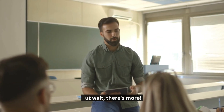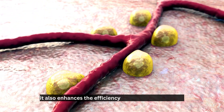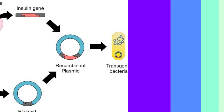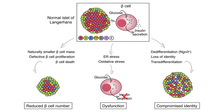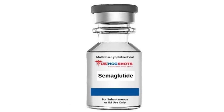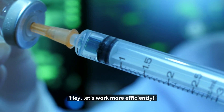But wait, there's more. Semaglutide doesn't just improve insulin secretion — it also enhances the efficiency of beta cell functioning, leading to more insulin production. This is crucial because beta cells produce, store, and release insulin. So it's like semaglutide is giving these cells a gentle nudge to say, hey, let's work more efficiently.